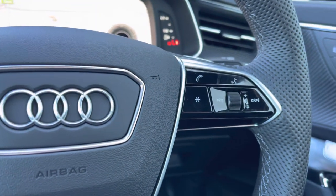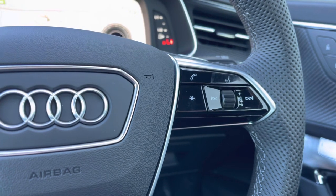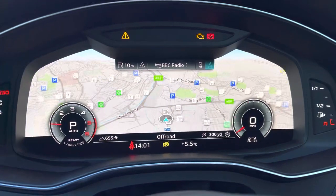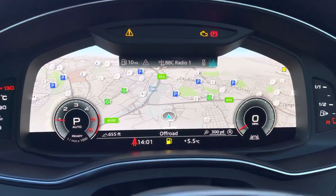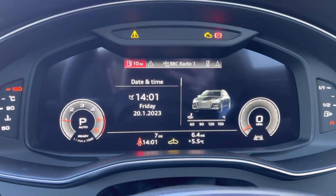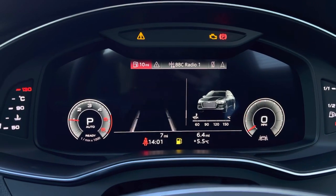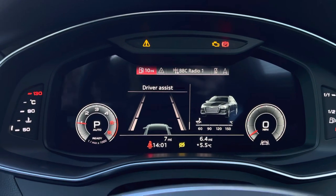We also have the cruise control lever as well as gear shift paddles. Here is the Audi virtual cockpit display. This showcases the navigation. We can also access the car systems and settings and see the driver assists including lane departure warning and Audi pre-sense.